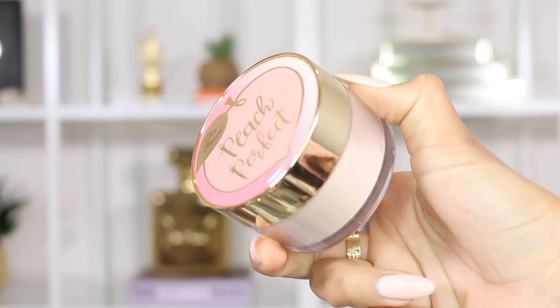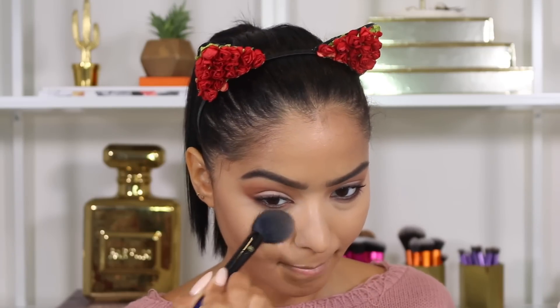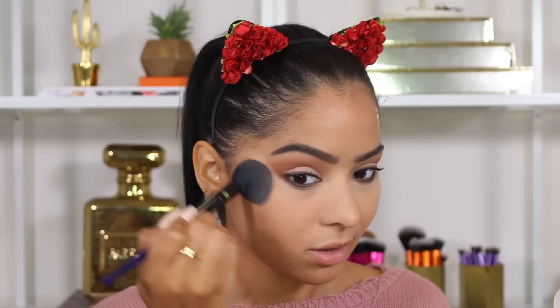I also didn't apply my setting powder under my eyes yet, so I'm going in with the Peach Perfect Mattifying Loose Powder. I love the setting powder from the Born This Way collection, and when I saw this one I was so excited — I tried it and they nailed it again. It has a nice little cap just like the other Born This Way loose setting powder. I'm dipping my Real Techniques brush and lightly pressing it under my eyes. Oh my god, this smells like peaches too. You can tell right away — no powder versus with powder — it completely mattified my under eye.